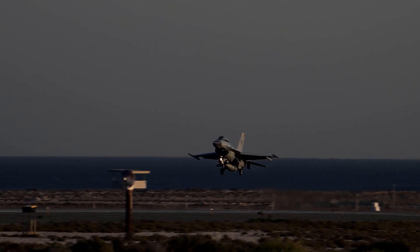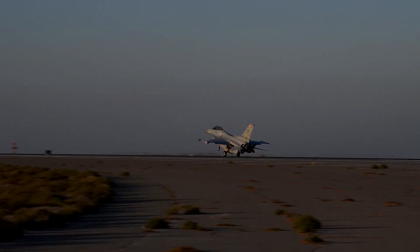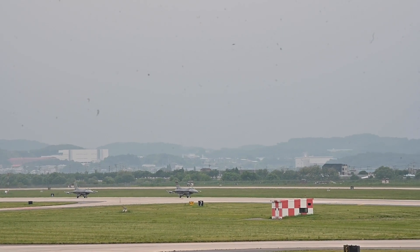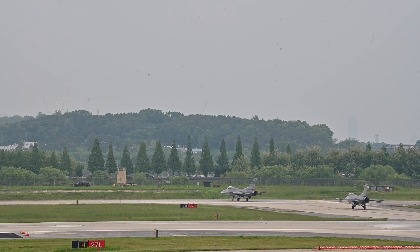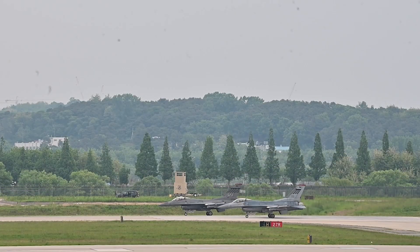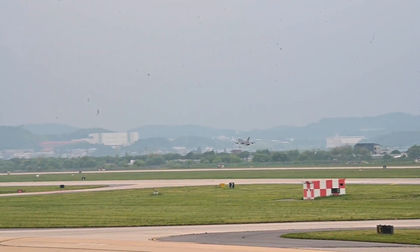The F-16 Block 70 is an advanced version of the F-16 Fighting Falcon, a multirole fighter aircraft originally developed by General Dynamics and now produced by Lockheed Martin. The Block 70 variant incorporates numerous upgrades in avionics, structural enhancements, and systems integration, making it one of the most advanced iterations of the F-16 platform.